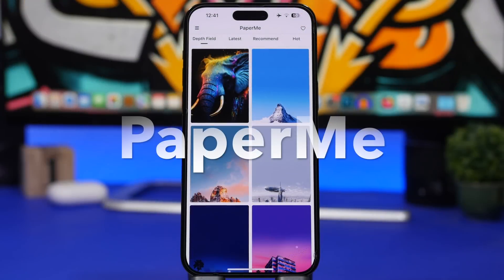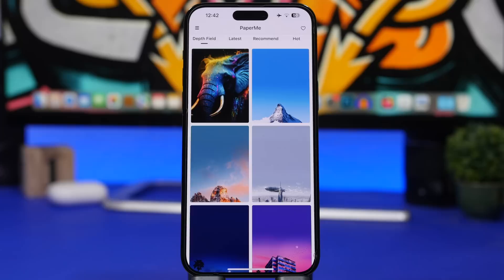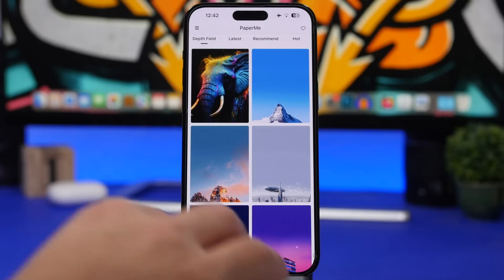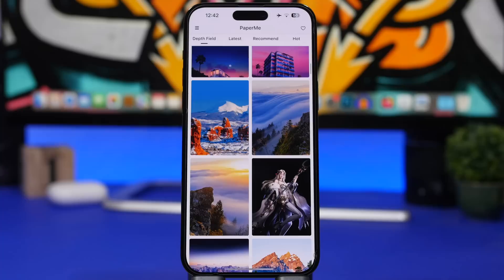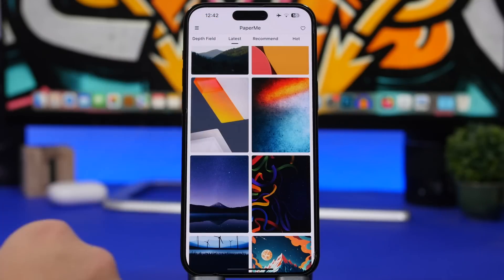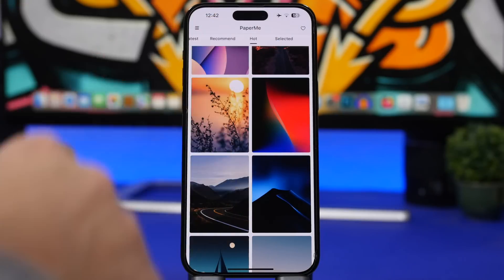Starting things off with PaperMe. This is a wallpaper app that is pretty awesome — it offers a lot of different and very beautiful wallpapers for your iPhone. Opening the app, you'll see a few different sections. We have depth field wallpapers, which work with the depth effect on the lock screen of your iOS 16 device, then the latest ones, recommended wallpapers, and hot wallpapers.